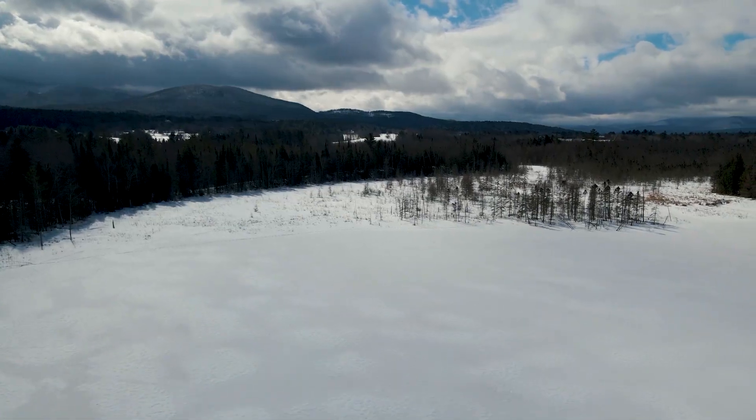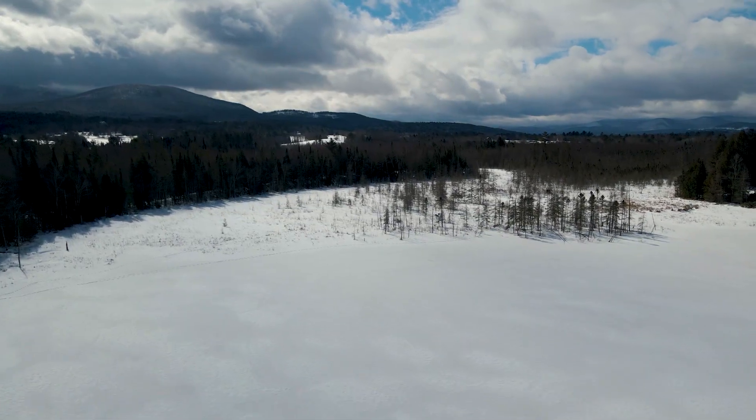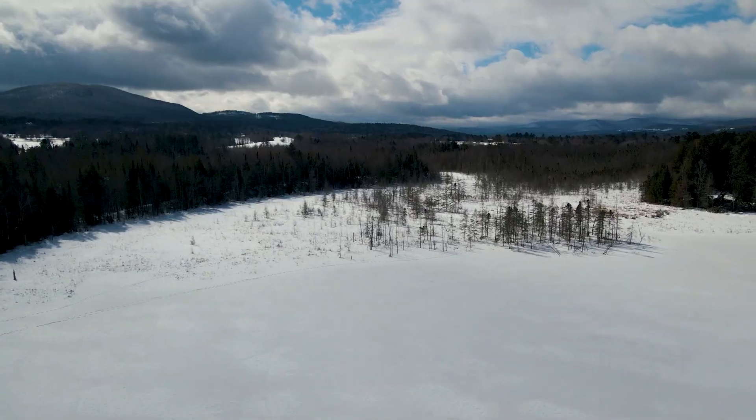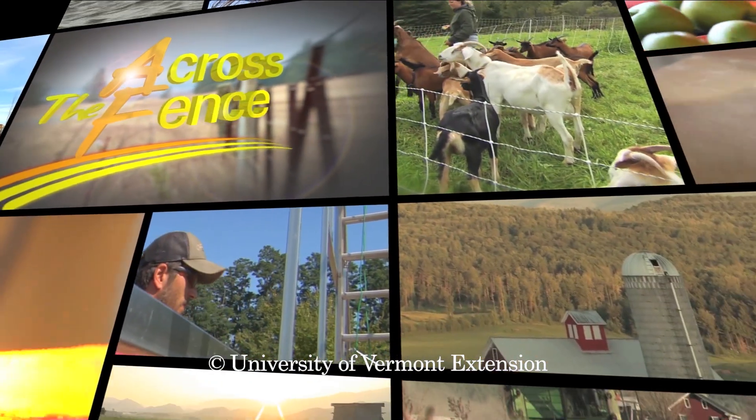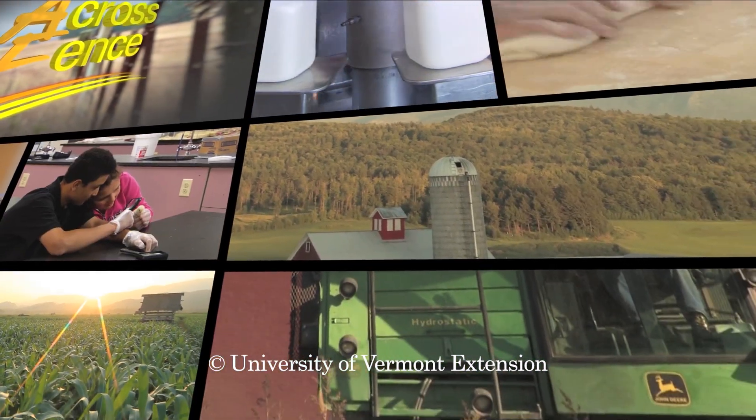At Joe's Pond, I'm Ben Willis with Across the Fence.